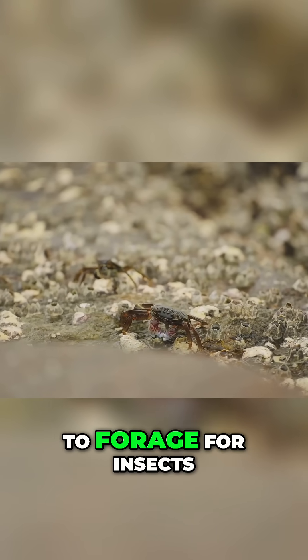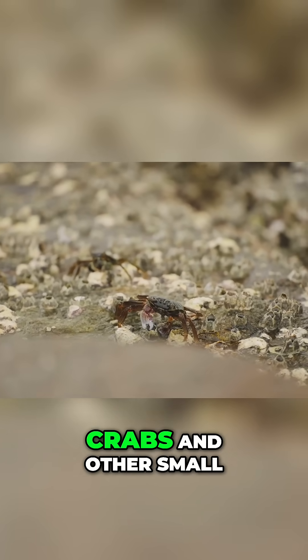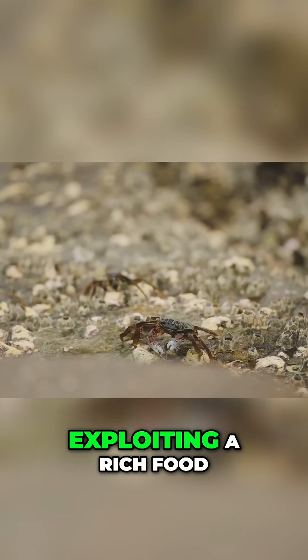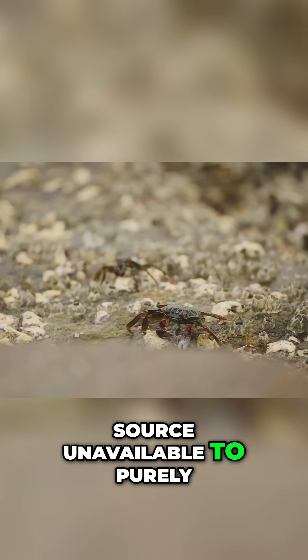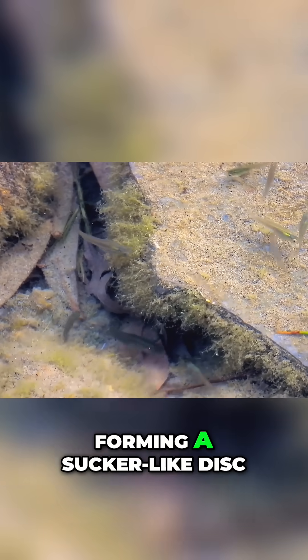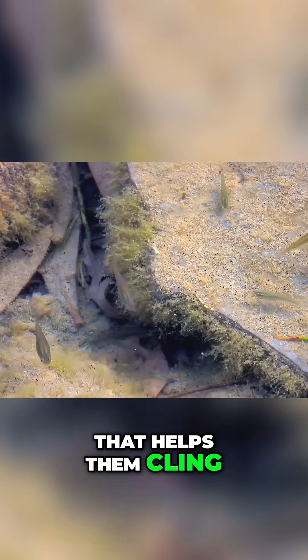This ability allows them to forage for insects, crabs and other small invertebrates exposed during low tide, exploiting a rich food source unavailable to purely aquatic fish. Their strong pelvic fins are often fused, forming a sucker-like disc that helps them cling to surfaces.